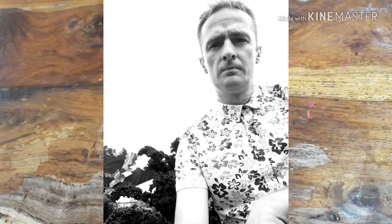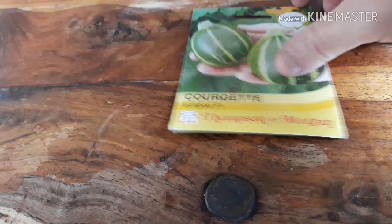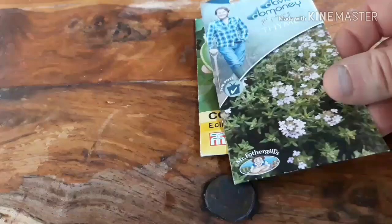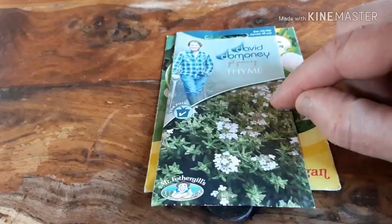So what have I got? Courgette F1 Eclipse — now these were all 50 pence, but these should have been £3.69. There's no way I'd pay £3.69 for those. And David Domone thyme — I never know how to say his name.